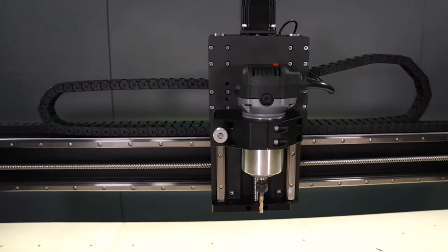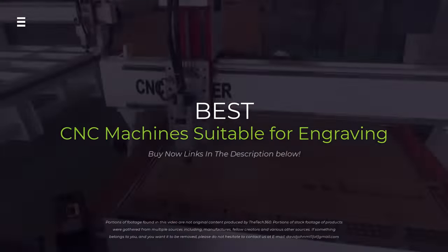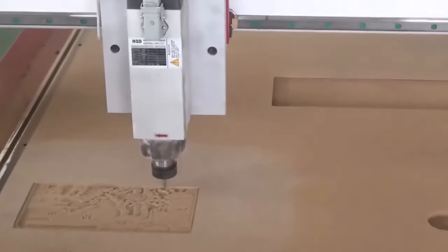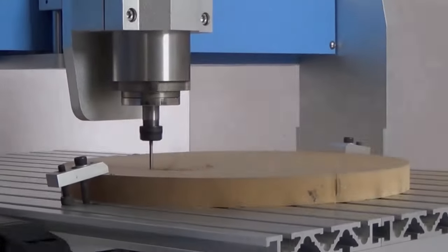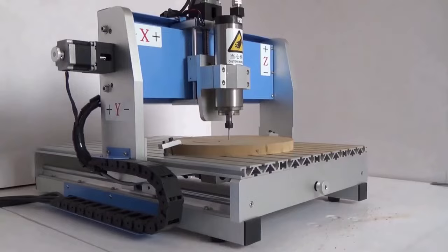Looking to level up your engraving game in 2024? We've got you covered! In this video, we'll unveil the top CNC machines for creating stunningly precise engravings on all your favorite materials. From budget-friendly to pro-grade, we'll break down the features and functionalities of each machine to help you find your perfect match.